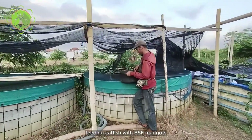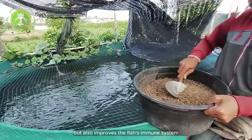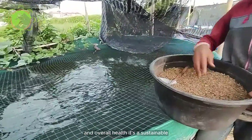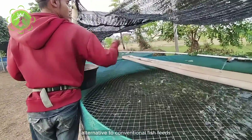Feeding catfish with BSF maggots not only promotes rapid growth, but also improves the fish's immune system and overall health. It's a sustainable and eco-friendly alternative to conventional fish feeds.